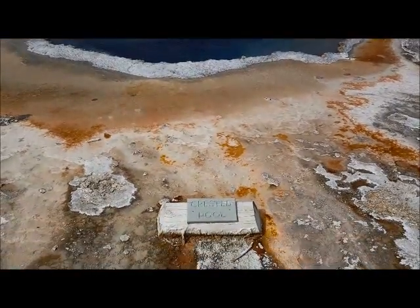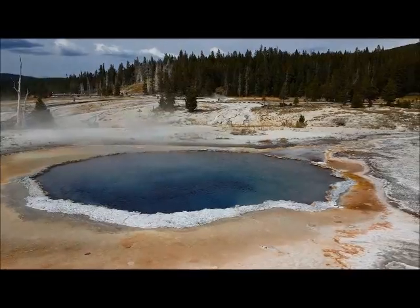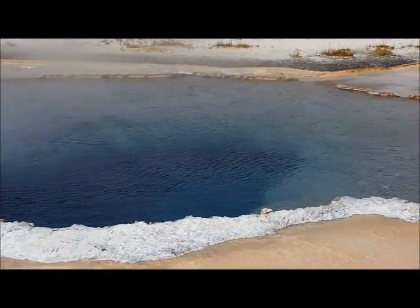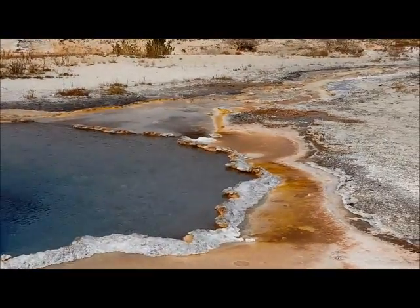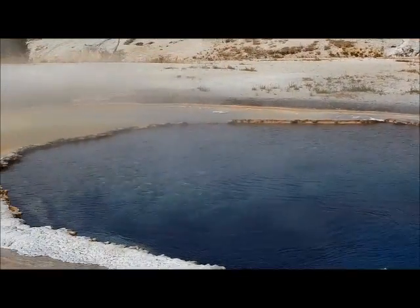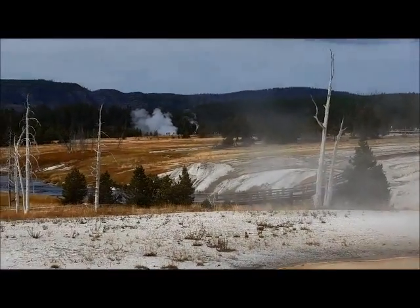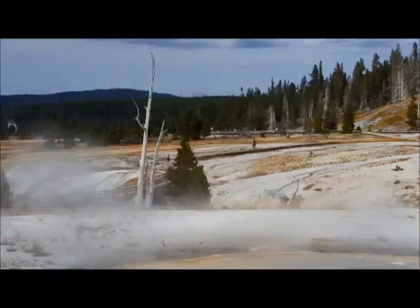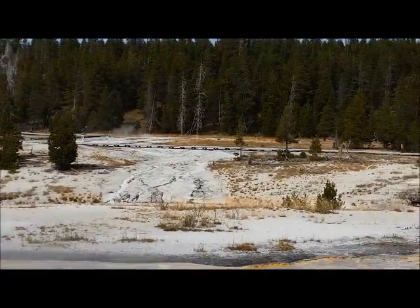And here is Crested Pool. My mom said it can erupt up to seven feet. Gorgeous. Nice blue color. You can see the valley. All these geysers. Steaming thermal areas.